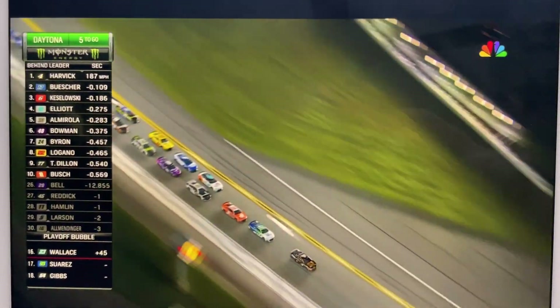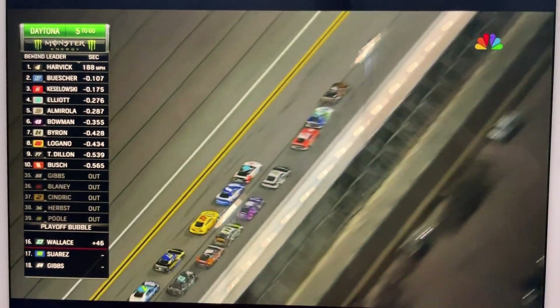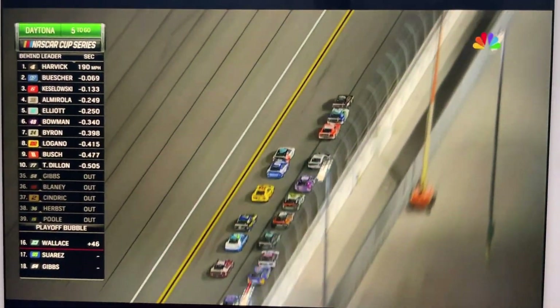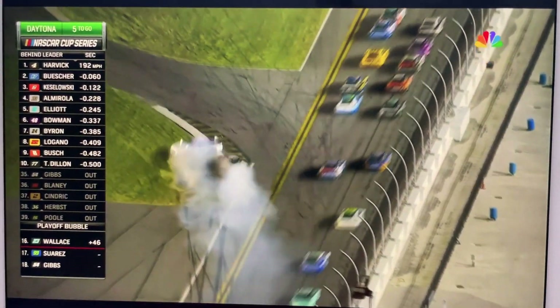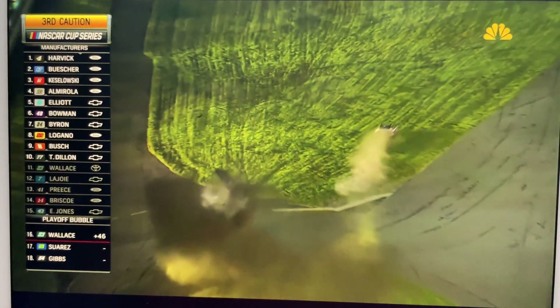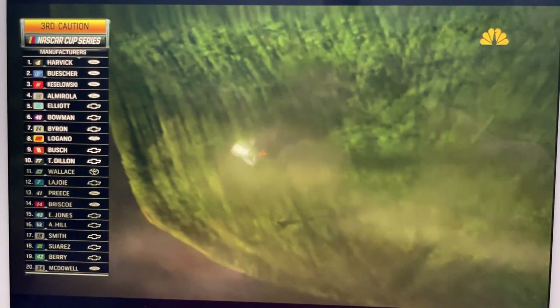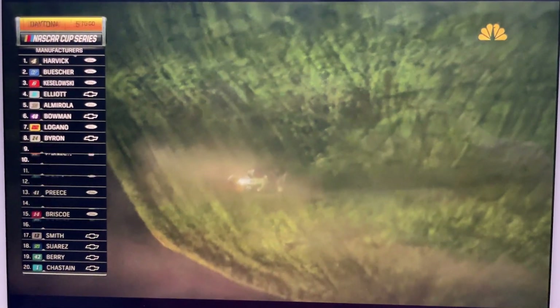Do not get a big run and get ahead of him too far. Three Fords have separated themselves. A big push coming now for Harvick. And around goes a couple of cars. Preece upside down. He's barrel rolling through the grass. Ryan Preece upside down in the infield.